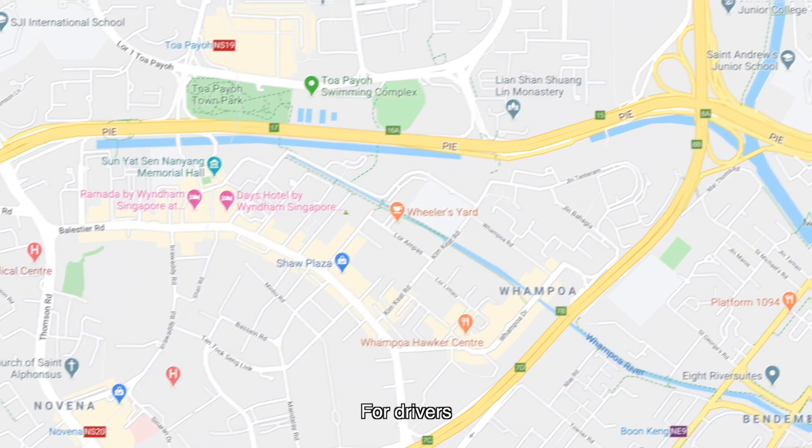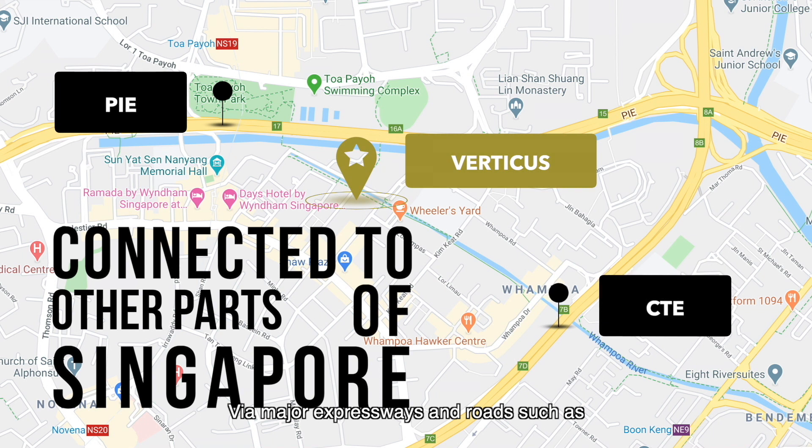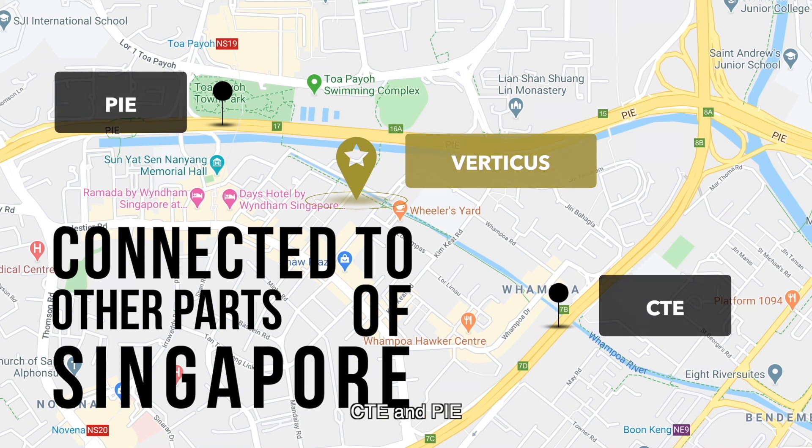For drivers, we are connected to other parts of Singapore via major expressways and roads such as the CTE and PIE.